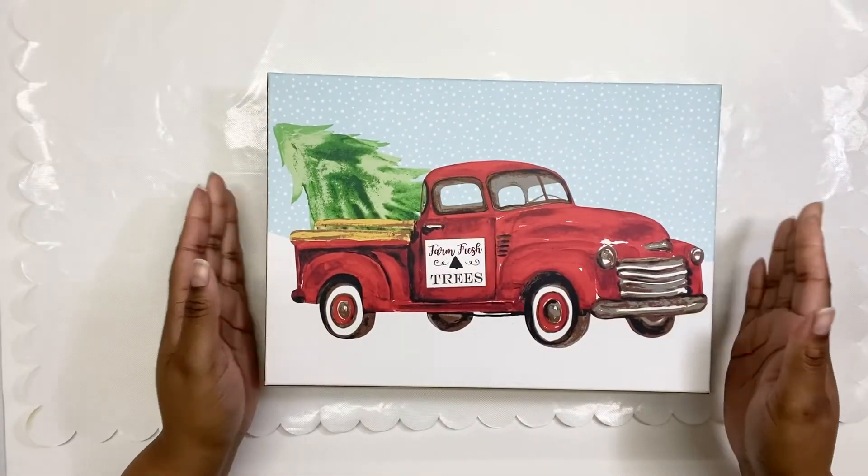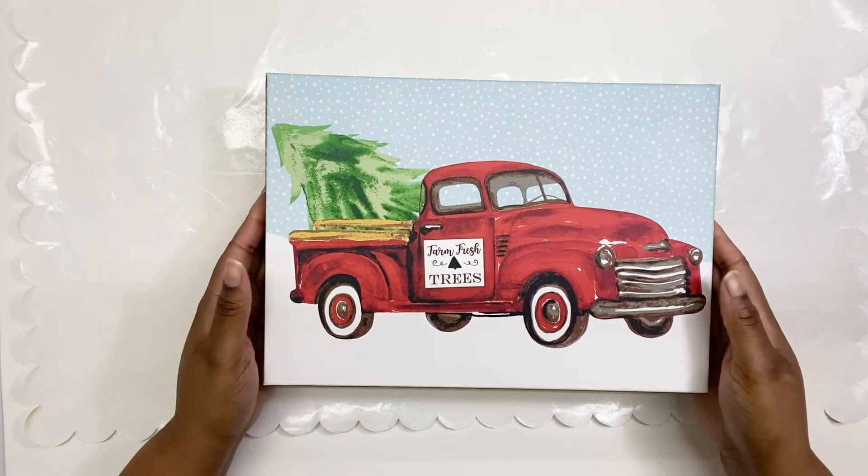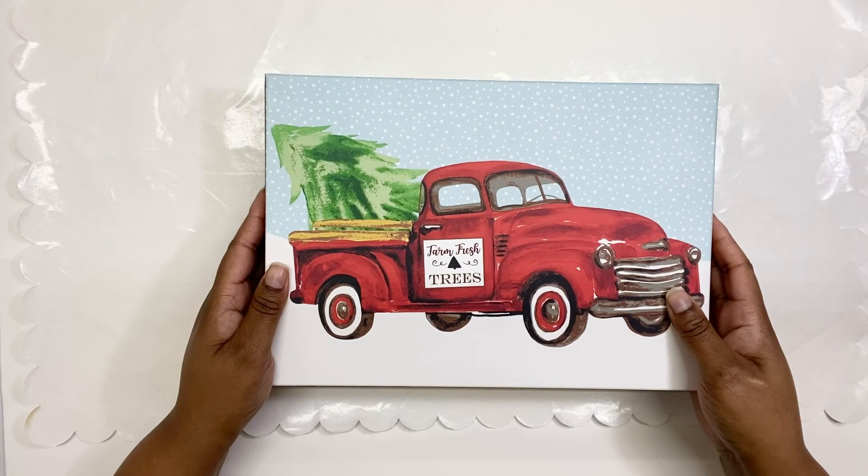Well, that's the end of my Dollar Tree haul. I told y'all it was just a quick little haul — some Christmas items that I grabbed. I'm going to be putting them up for next year. I hope you enjoyed watching it and I really appreciate you, especially if you made it to the end. I will see y'all next time — bye!